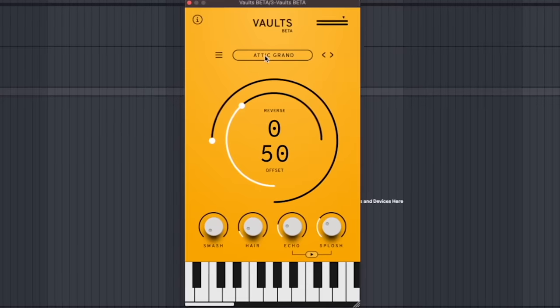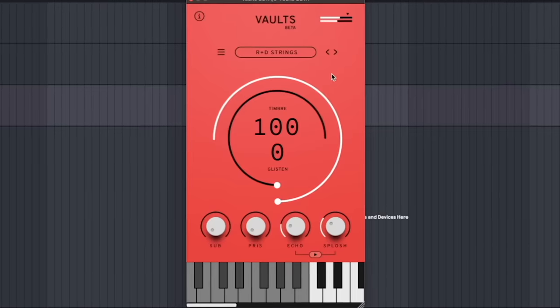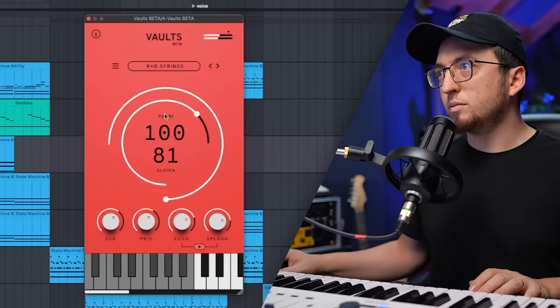Next up, we have Vaults by the Crow Hill Company. This is one of those plugins like Spitfire Labs, where they're going to keep adding sounds according to their website. Right now they have three sounds: a piano, strings, and a Celesta. It has some basic sounds right now, but install it and eventually you're going to get more and more sounds for free. Did I mention everything's free? I think I just want to get those vocal chords — bring them to the strings. I think it's going to be perfect.